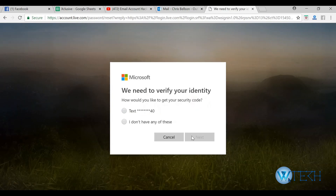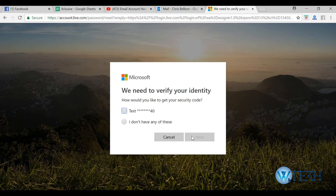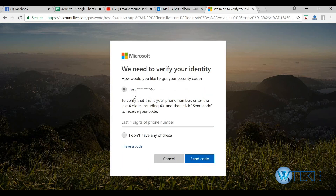Hopefully the hacker has not changed your verification medium — in this case a phone number. If you recognize the phone number shown, select that option and ask Microsoft to send you a code. You'll receive the code on your phone, and by entering it you'll be able to change your password.